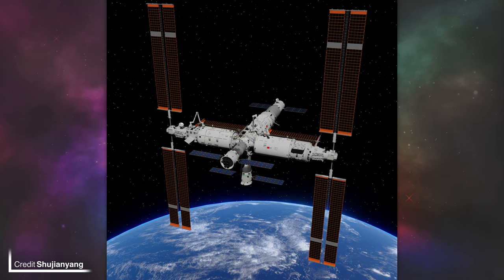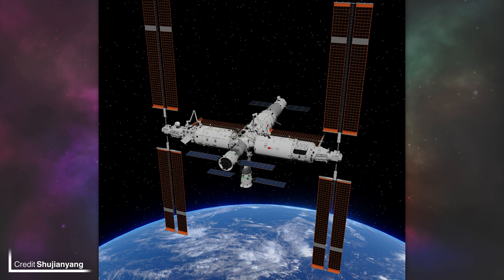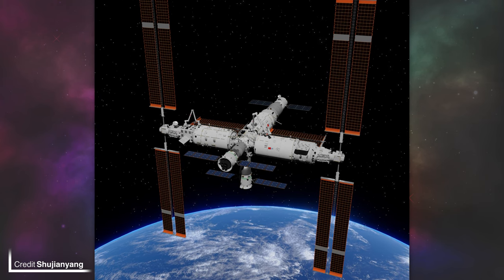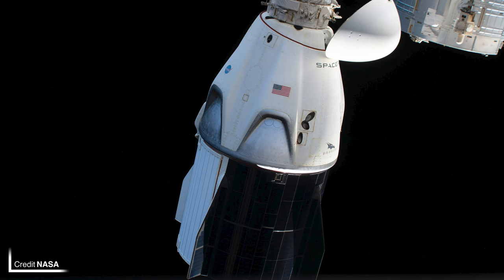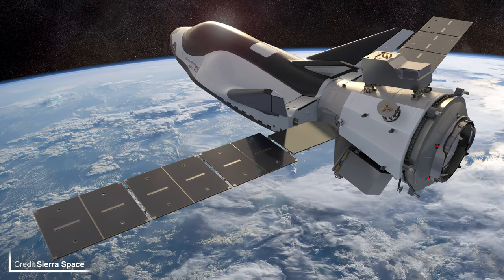China's Tiangong Space Station is the newest permanently inhabited place in space, being only the second station to hold that title following the ISS. So far all missions to Tiangong have been from China; however, the Tianhe Core module where all crewed and cargo missions dock is compliant with the International Docking System standard, which is used by all modern crewed spacecraft such as SpaceX's Dragon 2, Boeing's Starliner, and Sierra Space's Dream Chaser. So theoretically, international collaboration would be feasible, right?